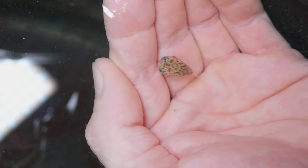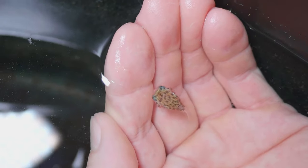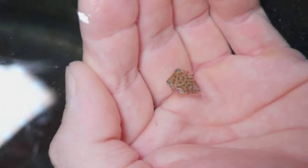Once they get to maybe half an inch or an inch long they tend to grow pretty slowly, so I'm hoping we'll be able to exhibit them in the Island Life Gallery for at least six months or so, but ultimately they'll grow up and move to the Secret Reef with their parents.